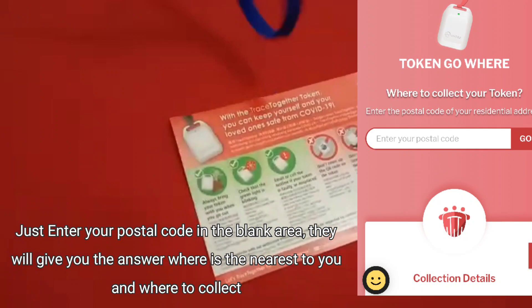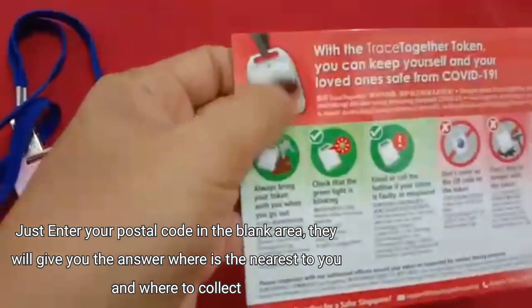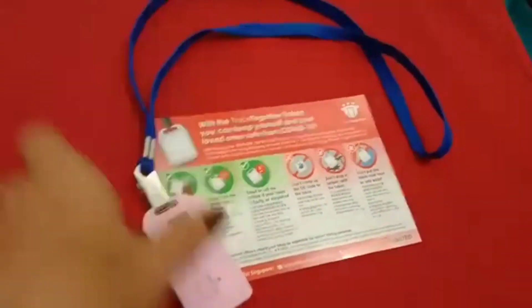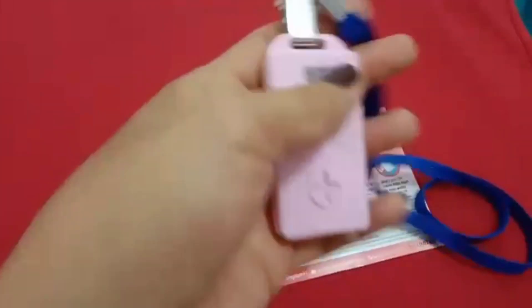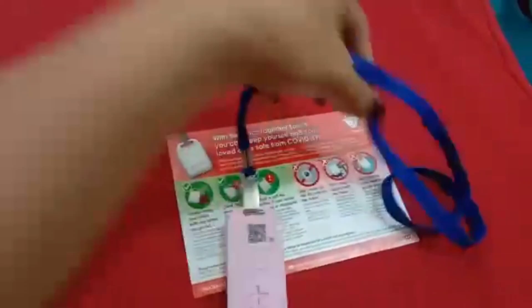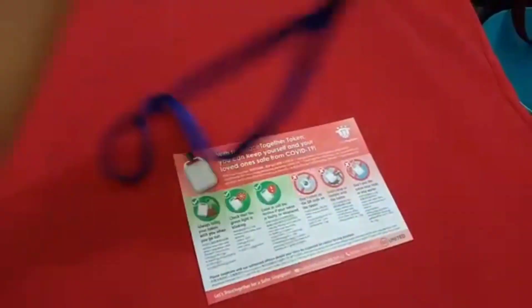Here's what the token looks like. I was initially expecting the older style token I had seen online, but today they gave me this newer one. It has a QR code and is battery operated. They also give you a lanyard so you can wear it around your neck.